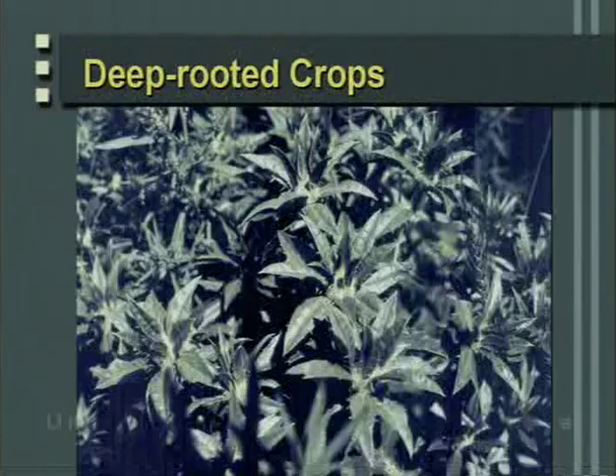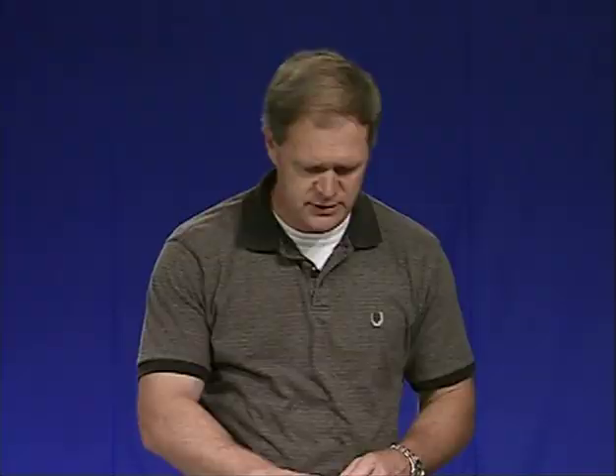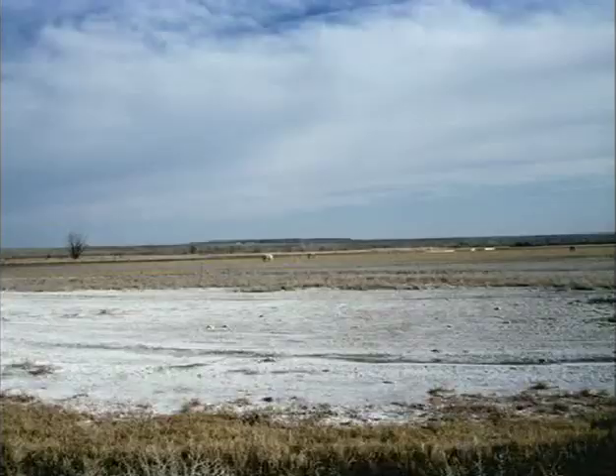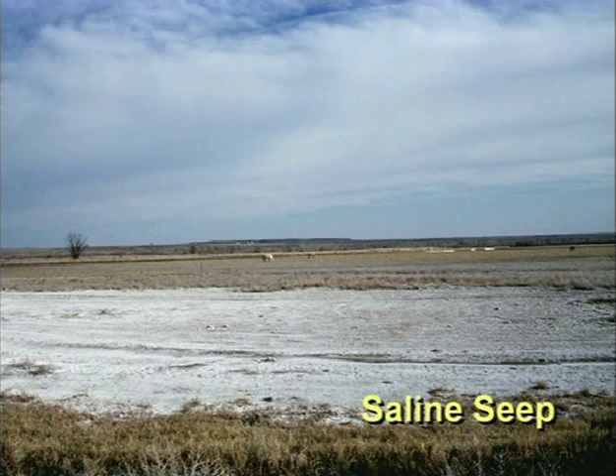Safflower is a deep-rooted crop that removes subsurface water and breaks through layers of compaction. Its root system, when it dies, leaves macropores giving good porosity, infiltration, and permeability. It also removes excess water in an arid climate to help against saline seeps. Sunflowers are also very helpful as they are deep-rooted. In drier climates, deep-rooted crops remove excess water from recharge areas or seeps; shallow-rooted crops or wheat fallow systems do not remove the excess water, so evaporation leaves salts behind, creating saline seeps.